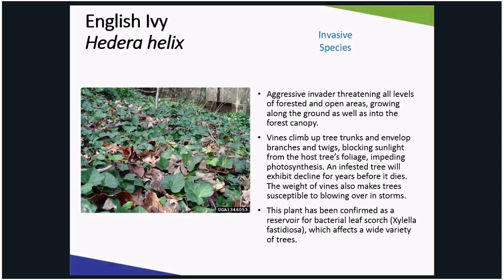Everybody loves this evergreen ground cover — it's so pretty, they say. It is super easy to grow and get established. However, in Illinois, the only acceptable ivy is the silk variety located in the silk flower area of your local craft store, as this pretty vine is a tree killer.